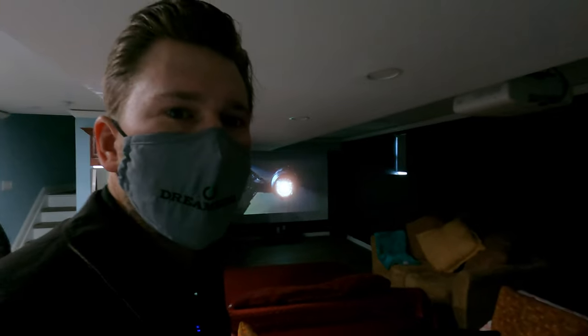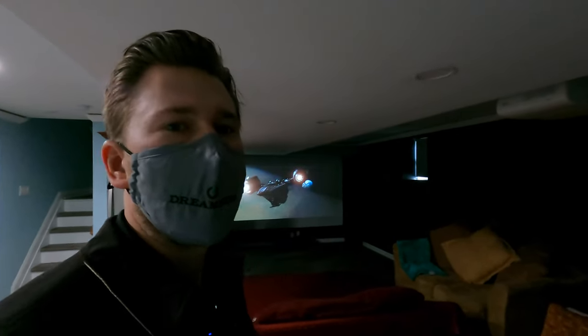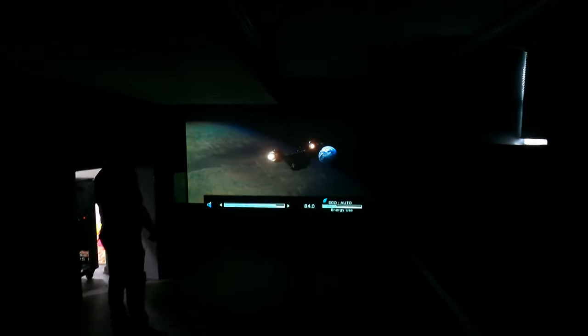All right guys, let's get into this demo. This is going to be a movie demo for you on an Eclipse Pro Series 5.1.4 Dolby Atmos system. They got the RP-8000Fs up there and the 504C. This is going to be a Star Wars demo in Dolby Atmos.